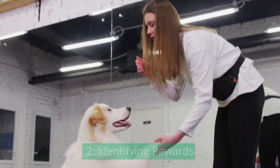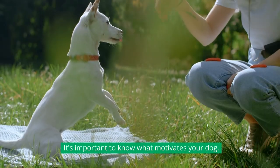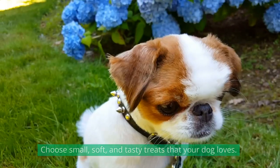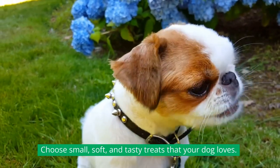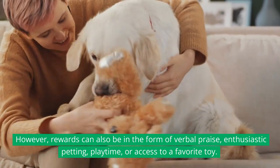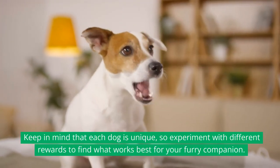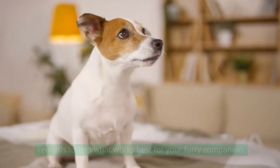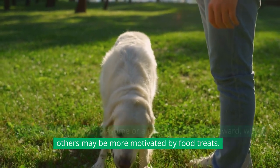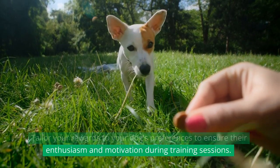Identifying Rewards. The key to positive reinforcement training is finding the right rewards for your dog. It's important to know what motivates your dog. For most dogs, treats are highly effective rewards — choose small, soft, and tasty treats that your dog loves. However, rewards can also be in the form of verbal praise, enthusiastic petting, playtime, or access to a favorite toy. Keep in mind that each dog is unique, so experiment with different rewards. Some dogs may prefer playtime or a game of fetch, while others may be more motivated by food treats. Tailor your rewards to your dog's preferences to ensure their enthusiasm and motivation during training sessions.